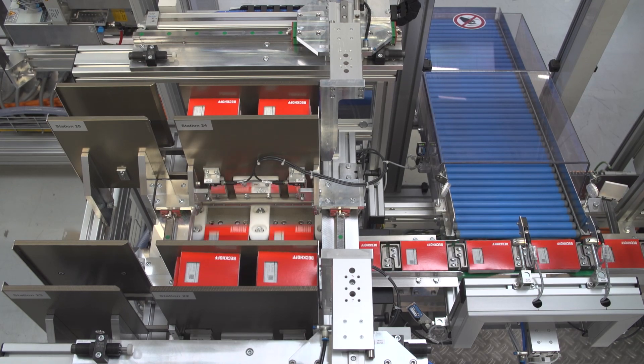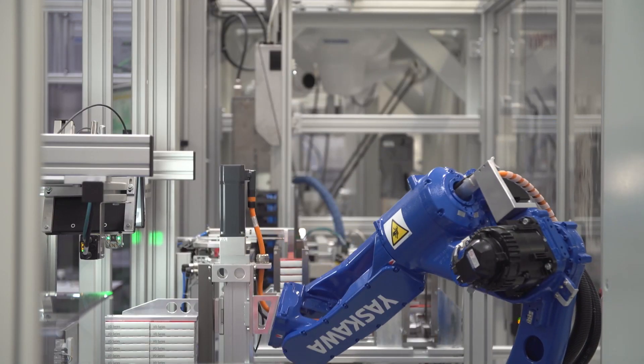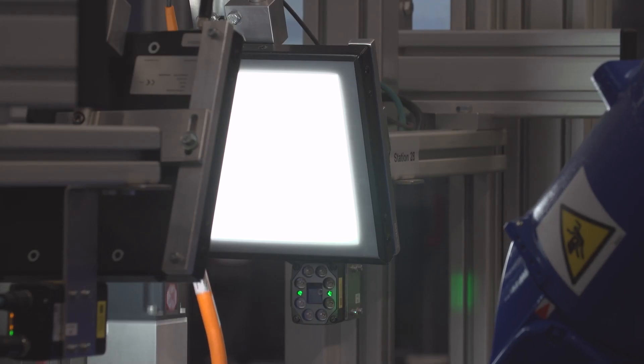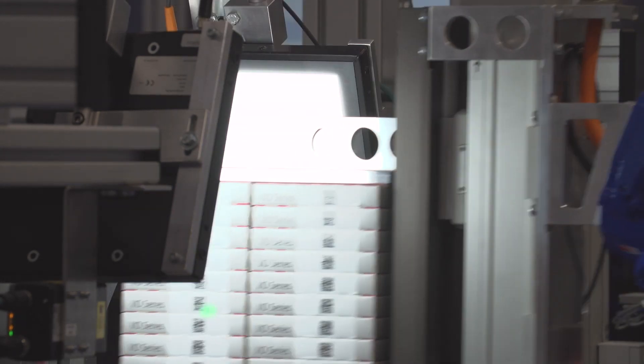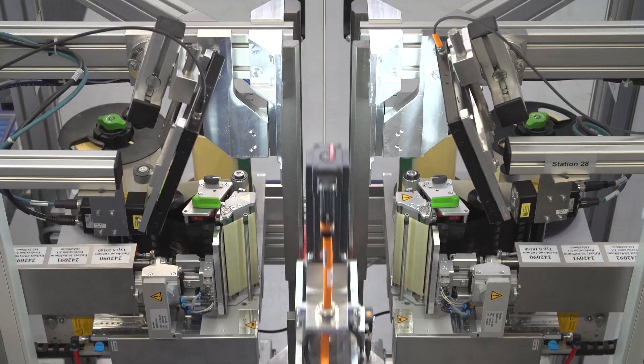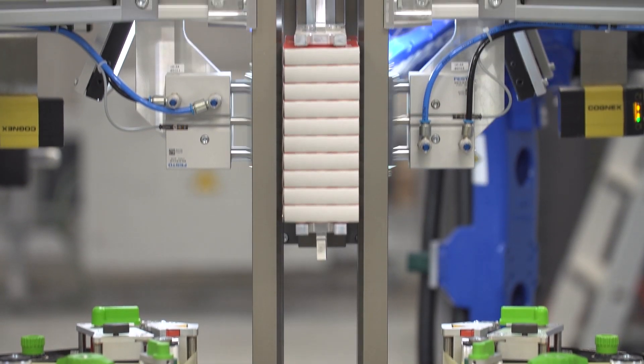The individual packages are stacked to make packs of 10. These are connected to an adhesive strip onto which the previously scanned data matrix codes are printed. This enables fast identification and logging of the terminal out of the production system.